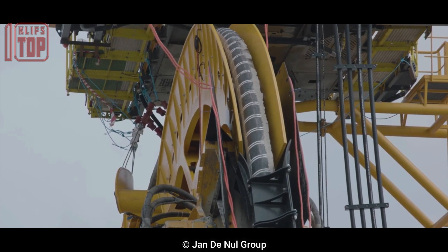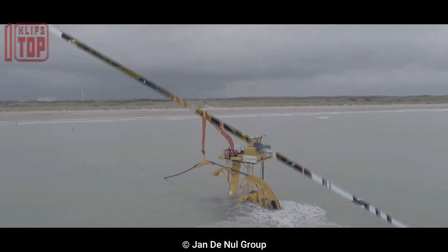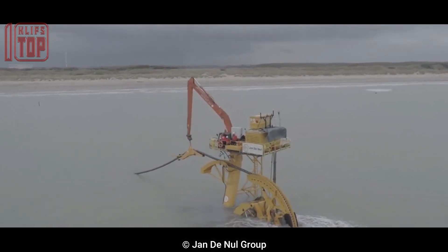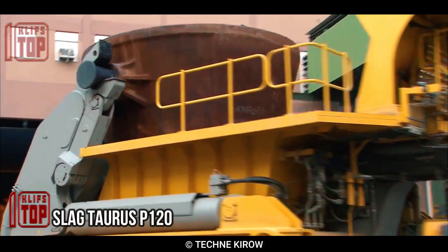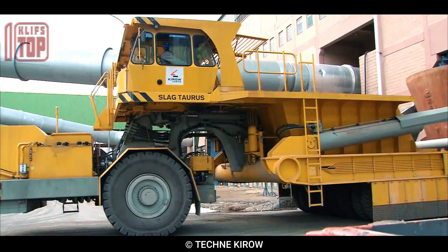It also comes equipped with durable cutting teeth suitable for hard soil and rock. It is widely used in construction, agriculture, utility installations, and offshore applications.